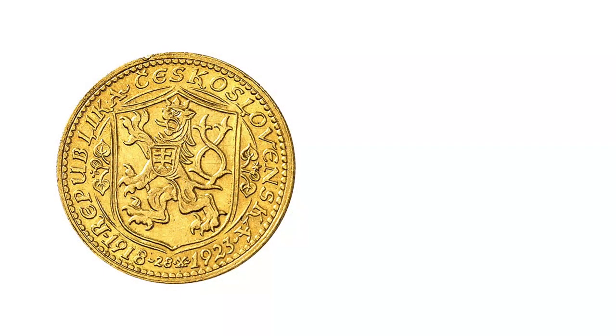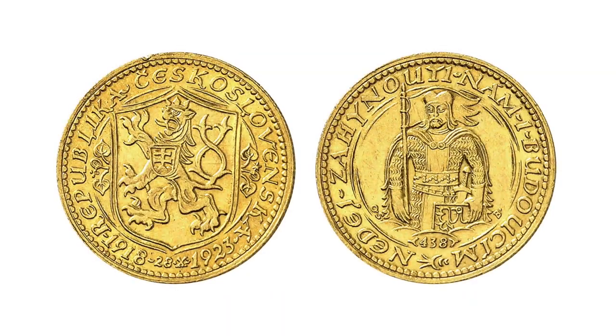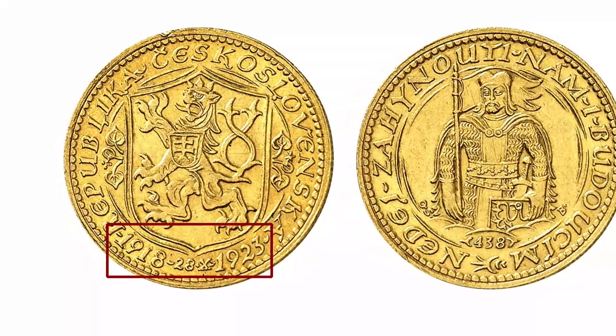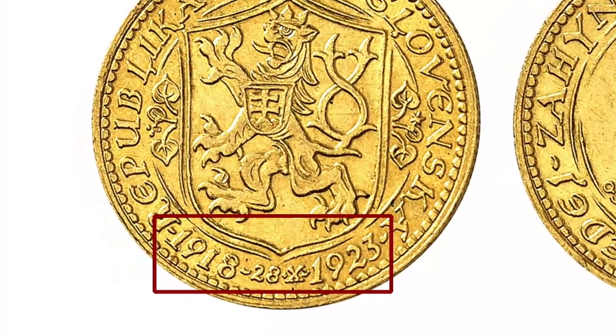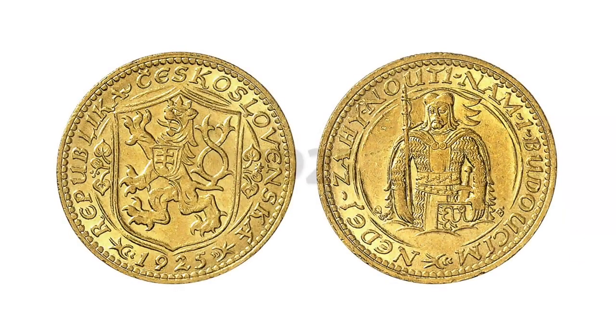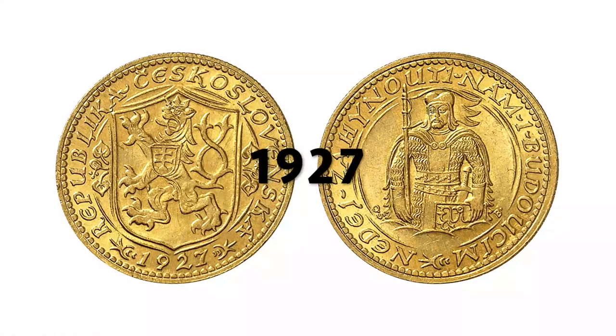These gold coins were minted in the value of one or two ducats. One thousand of the one-ducat coins refer specifically to the fifth anniversary of the founding of the Czechoslovak Republic. The obverse of these coins features the founding date, 28 October, and the years 1918 and 1923. The coins are also numbered consecutively on the reverse. Afterwards, this coin type was adopted for the mass minting of the new trade currency, which was minted by the Kremnitzer mint each year as needed.